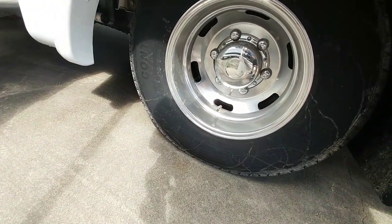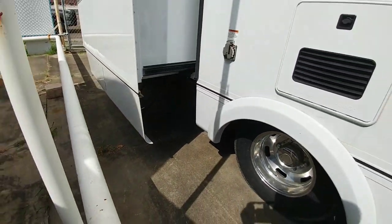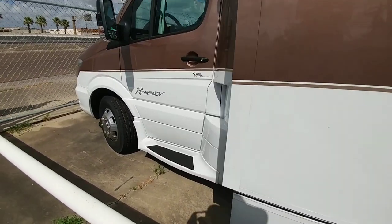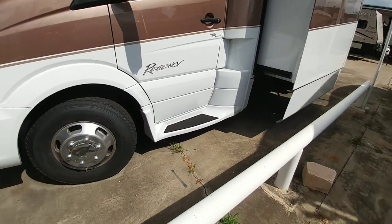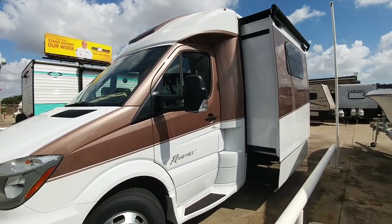It runs on Continental tires, 17-inch. Here's your power connection to shore power, and it has all frameless windows. This is a very cool class B — definitely something worth looking at if you plan on traveling around the country and want something motorized that can pull a small vehicle behind it.